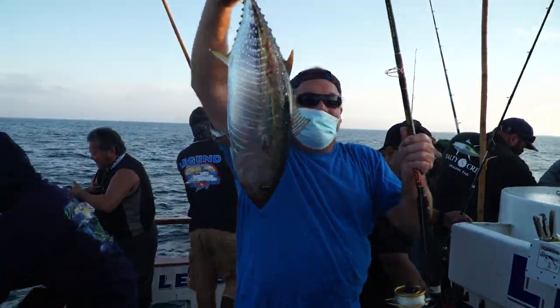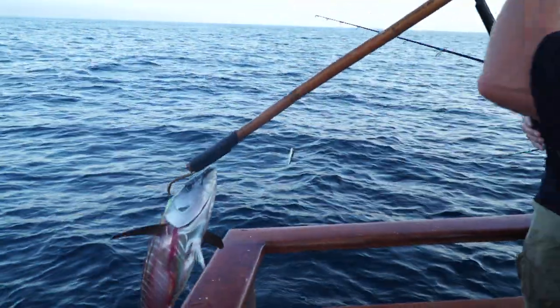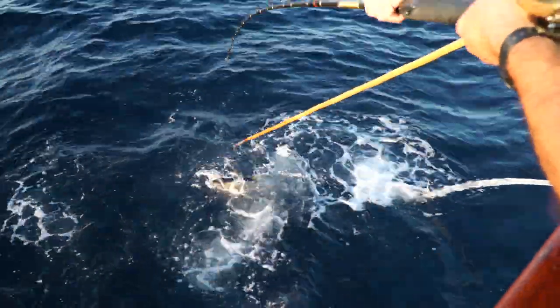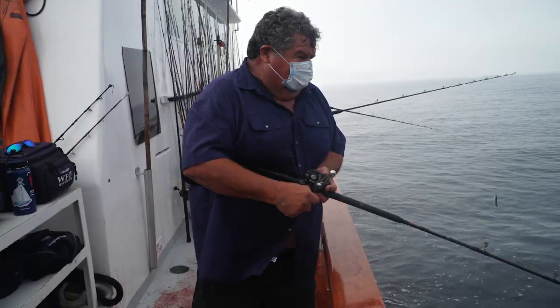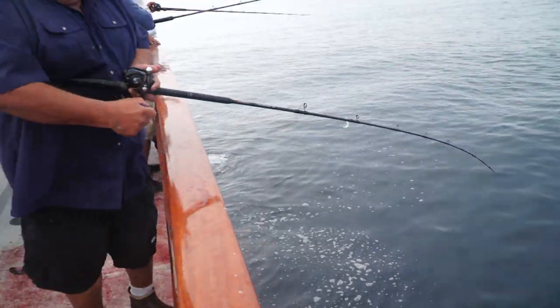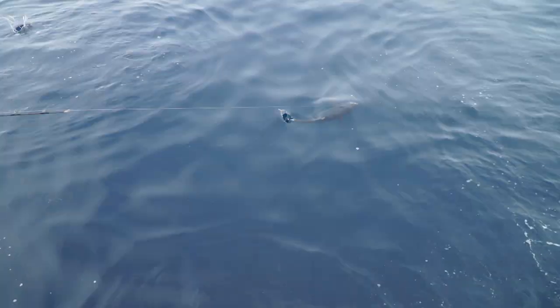Nice yellowtail! He's full! See the reel I'm using? Just a low-profile reel — got 50-pound Spectra with 25-pound mono on top. Gaff, please! Gaff!